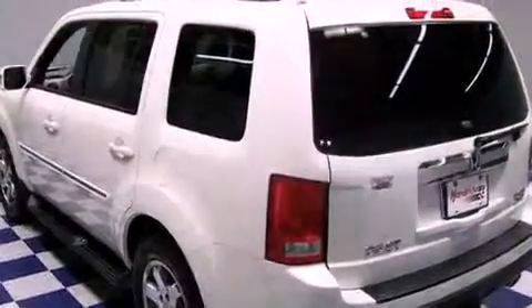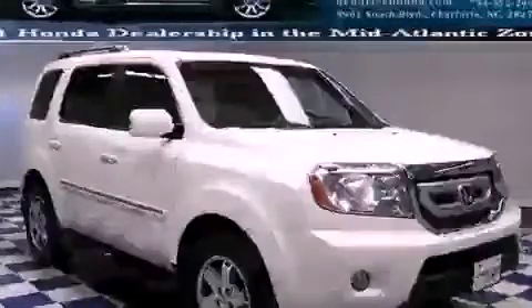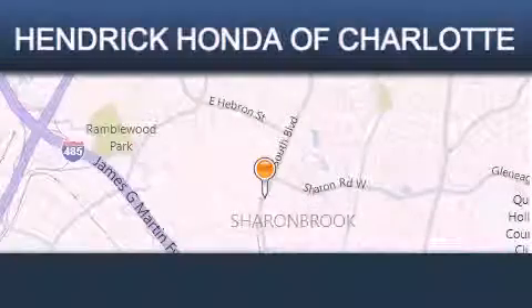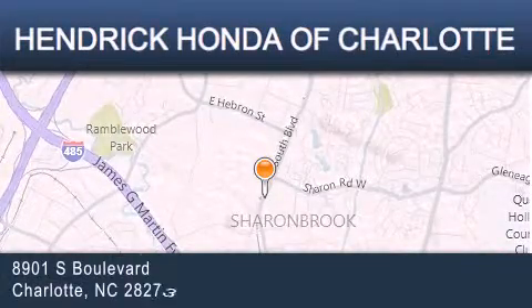This vehicle won't last long at this price. Call and arrange a test drive now. Hendrick Honda Charlotte is located at 8901 South Boulevard in Charlotte.